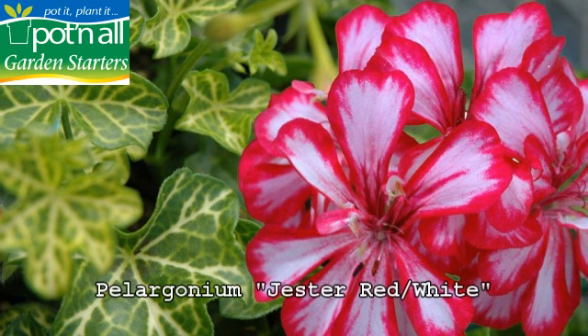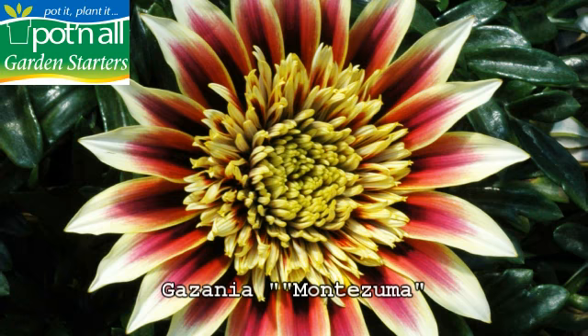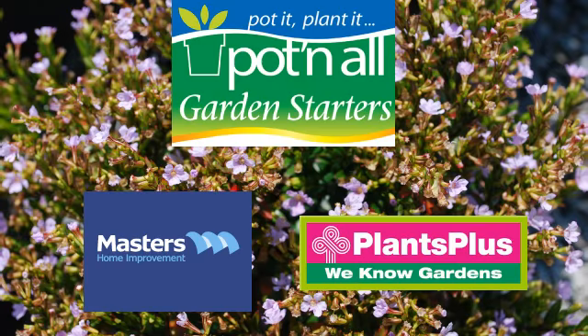Beyond being quick, convenient and environmentally friendly, we also want to inspire you with how you use our garden starters. Pot & All Garden Starters, available nationally at Masters Home Improvement Stores and most Plants Plus Garden Centres.